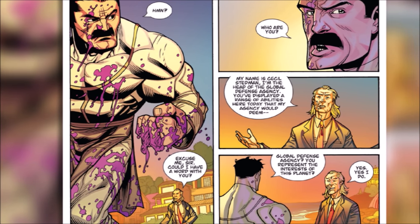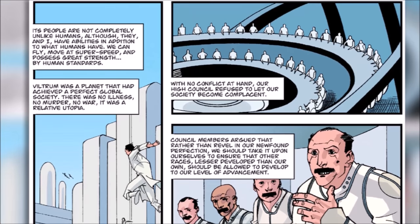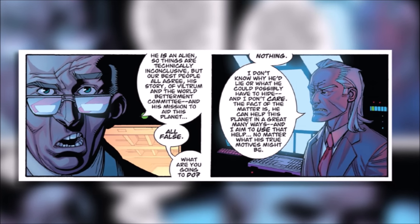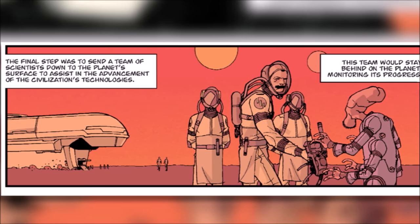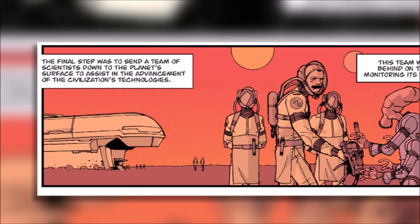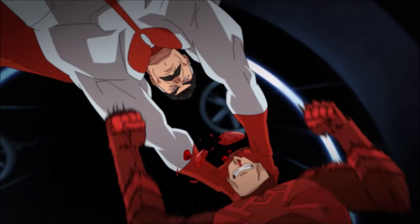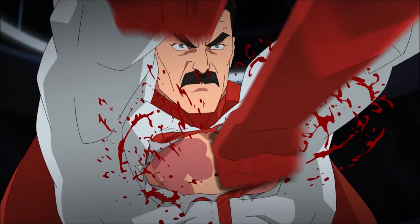We do learn that Cecil knew Omni-Man for several years and they actually met early on in Nolan's career. He gave Cecil the BS story of Viltrum that he told everyone including his son, and though Cecil knew it was likely false he let it slide so that Earth had a protector. He said that the Viltrumites travelled through the universe as part of the World Betterment Committee helping planets to reach a level of perfection. However, the truth was far more sinister — they would actually send in one of their forces as a Trojan horse to weaken a planet's defences. This is why Nolan killed the Guardians, as it would allow for his army to invade Earth more easily.